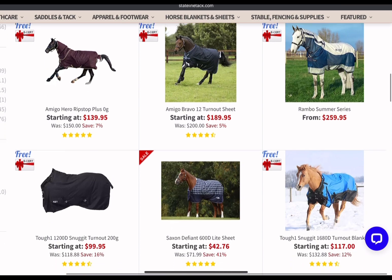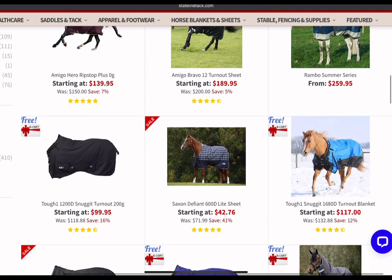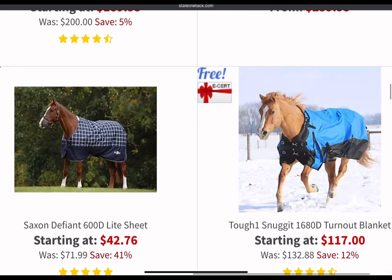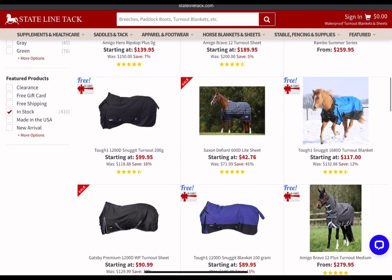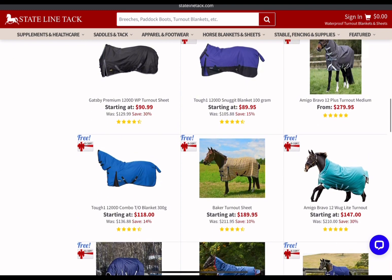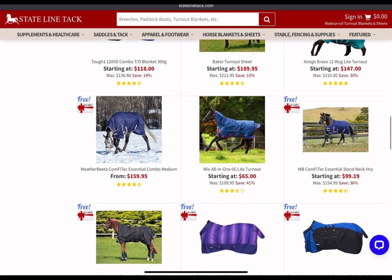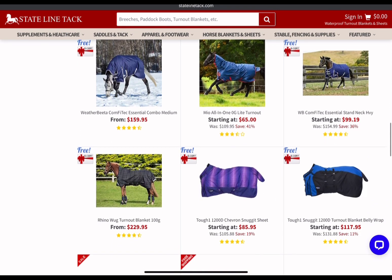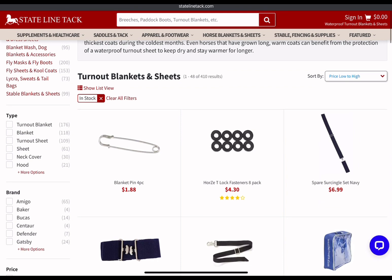They also have rain sheets, heavy snow blankets, and a 1,680-denier turnout blanket — wow, that's pretty good. I did see some minis, neck covers, sun sheets, and fly sheets. But what I'm really going for right now are these turnouts and combos for the fall and winter months — these are all essential. Let's see if we can break them down by price, and they may have just saved you even more money.